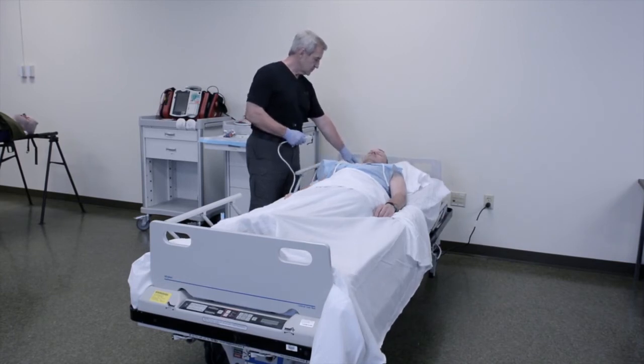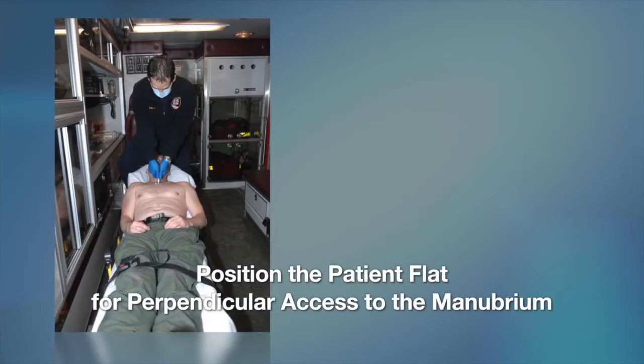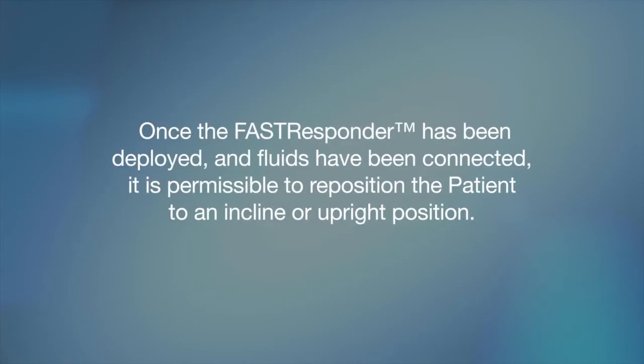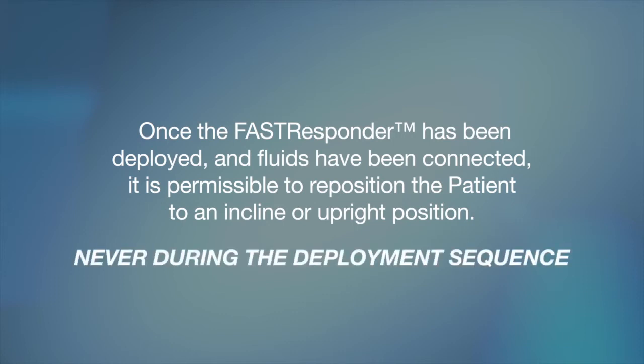If the patient is on a hospital bed, lower the back of the bed to a flat position. If the patient is on a gurney, lower the back of the gurney so that the patient is in a flat position prior to deploying the Fast Responder. Once the Fast Responder has been deployed and the fluids have been connected, it is permissible to reposition the patient to an incline or upright position — however, never during the deployment sequence.